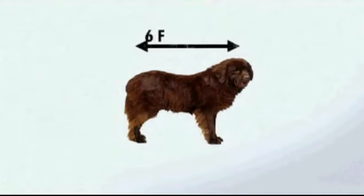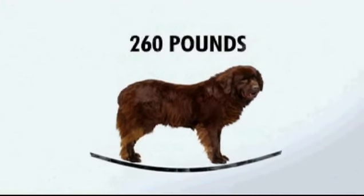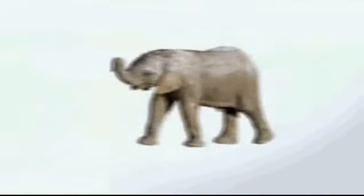The largest Newfoundland was nearly six feet long from nose to tail, weighing in at 260 pounds — the size of a baby elephant.